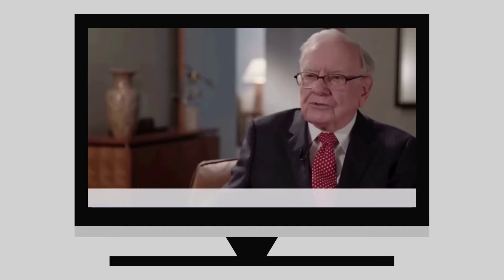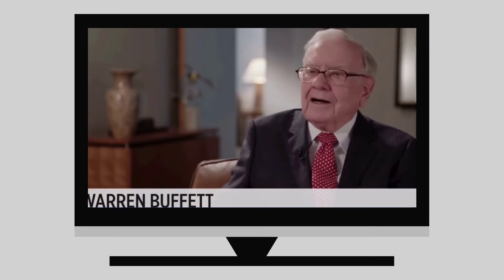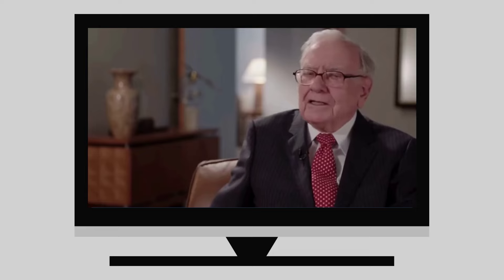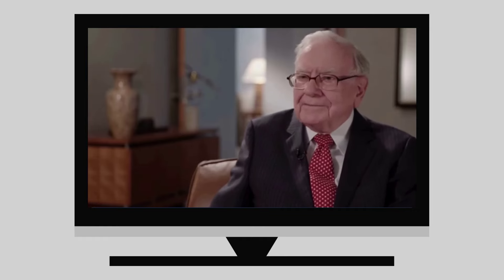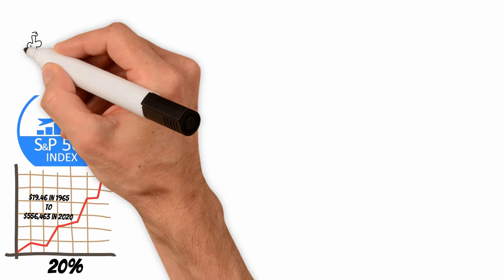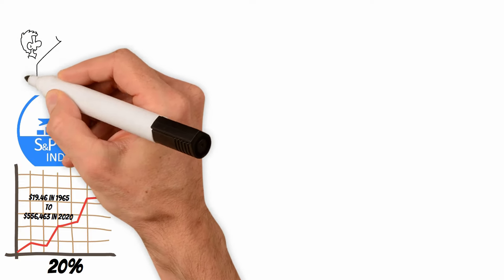The S&P 500 index is the one to use. That's the one I used in that bet I made for 10 years. It's the one I've told the trustee for my wife to put 90% of the funds I leave her into. The S&P 500 is, I don't know whether it's 80% of the market value of everything you can buy in. Over multiple decades, Berkshire has consistently outperformed the market, showing the long-term success of his approach.